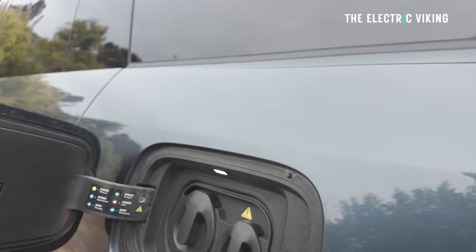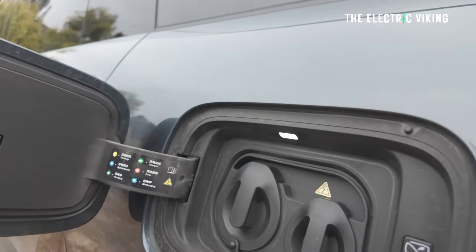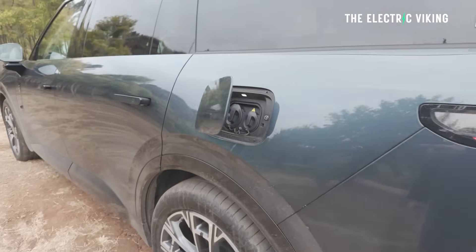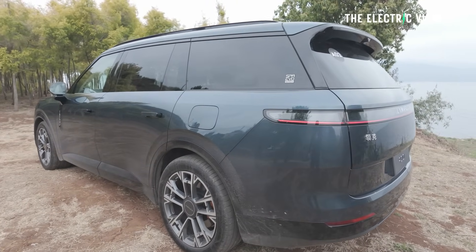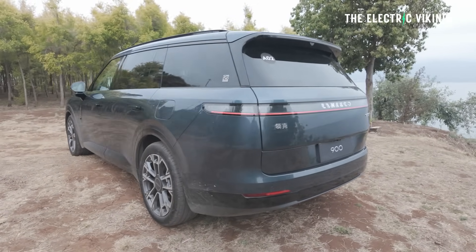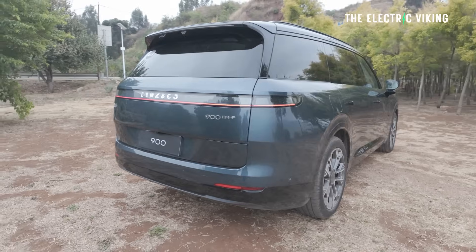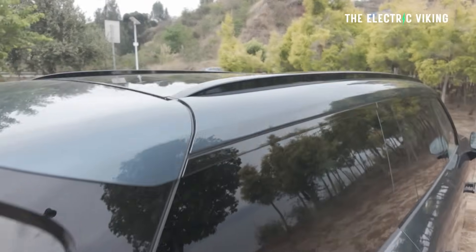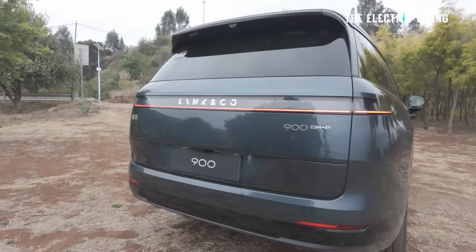This car comes with CATL's Freevoi battery, supporting 3C charging — 20% to 80% in just 17 minutes. You get either a 43 kWh or a 50 kWh battery, and much like BYDs it really skirts the line between plug-in hybrid and extended range. The roof rack will support up to 300 kilograms while the car is static and 100 kilograms while on the move.